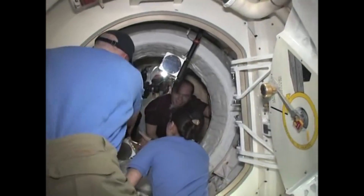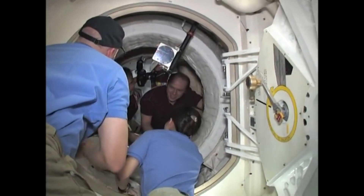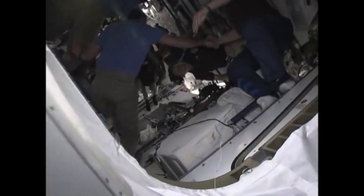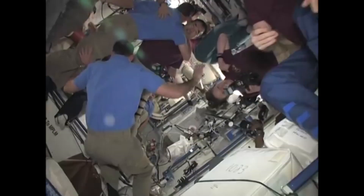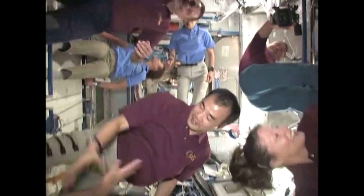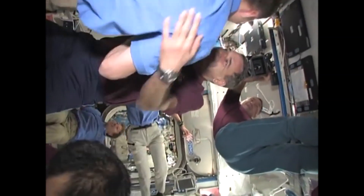Konnichiwa! As we come across the hatch, there's lots of hugging, lots of handslapping, lots of photography and videography, but we're all very excited to see our friends on the station.